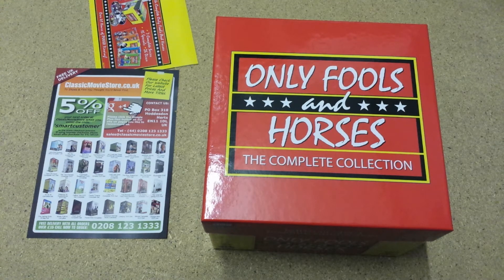Unfortunately Leonard Pearce died in 1984, so in the later episodes he's replaced by Buster Merrifield, who plays the character the boys' Uncle Albert.